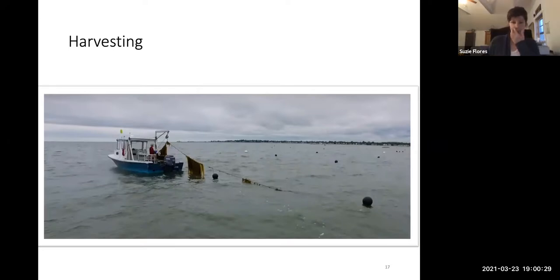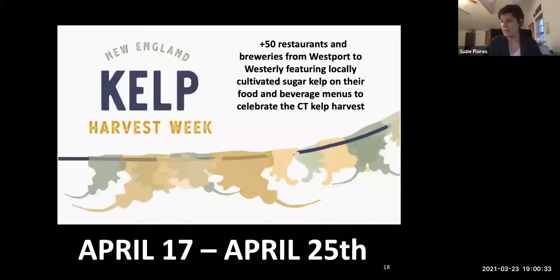Supporting locally grown seaweed is better for the environment and a great way to reduce our carbon footprint, but it's also an opportunity — we have all this clean coastline and working waterfront friends all along the New England coast — to develop a new seaweed economy. This year, myself and the other two Connecticut seaweed farmers are working with Connecticut Sea Grant, Southern Connecticut State University, and the Yellow Farmhouse to start a New England Kelp Harvest Week, partnering with local restaurants and breweries from Greenwich to Westerly to feature locally cultivated sugar kelp on their food and drink menus.